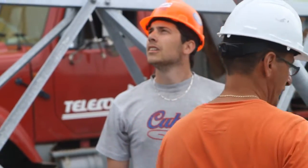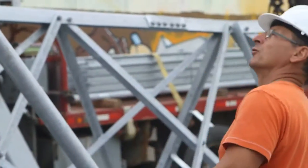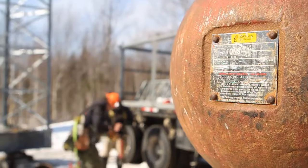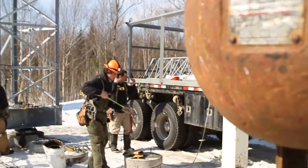Becoming a Telecon tower rigger means being constantly in the thick of the action and traveling from one region to another to provide the widest possible telecommunications coverage.